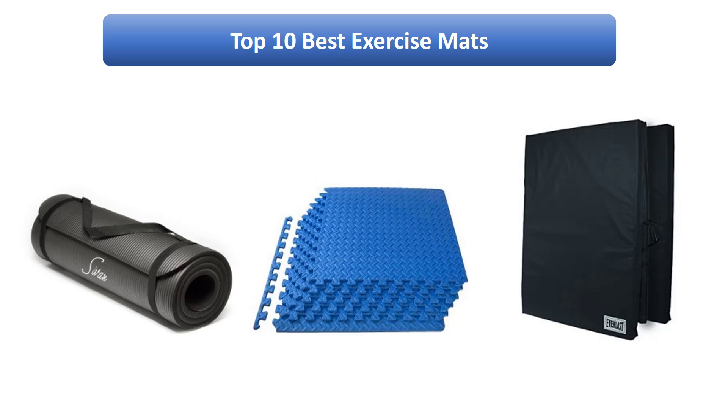Find the best exercise mats on Amazon. We analyzed consumer reviews to find the top rated products. I am going to review the top 10 best exercise mats on the market.